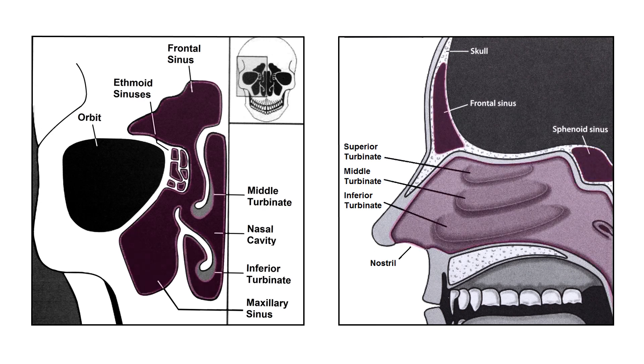The normal nose and sinuses are lined with a thin layer of tissue called the mucosal membrane. The outer layer of this sinus and the nasal mucosal membrane is covered with tiny hairs, which are called cilia. These hairs move like the legs of a centipede in a coordinated fashion. The cilia beat in a single direction towards the drainage pathway of that particular sinus.